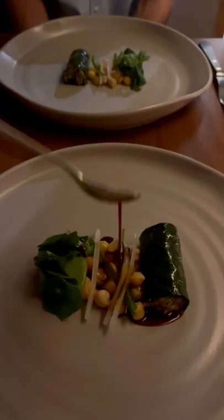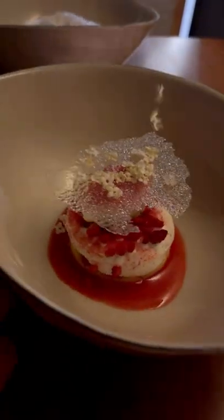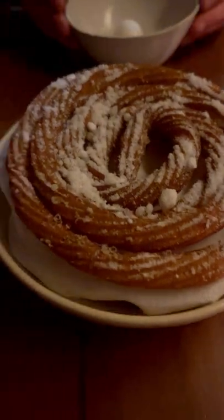But I'm really here for dinner. Pujol, ranked number nine in the entire world. This is a true culinary experience, and I got not one, not two, but three desserts — and that's how you do Mexico City.